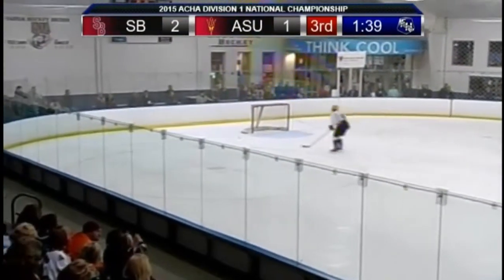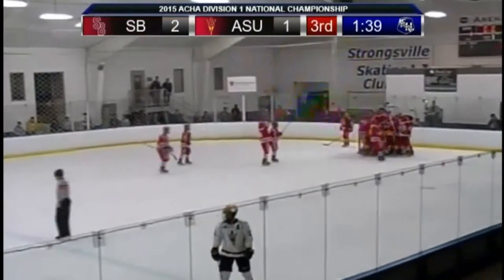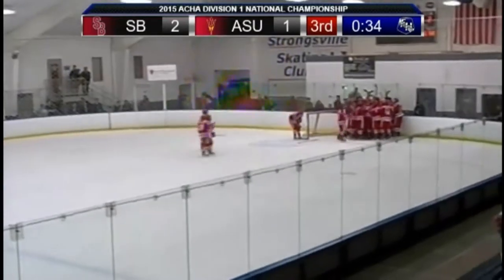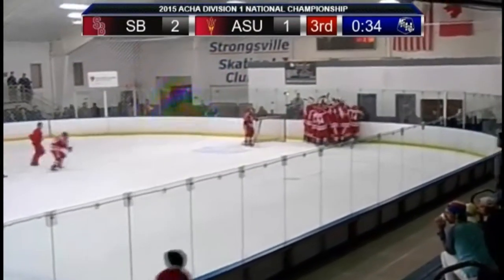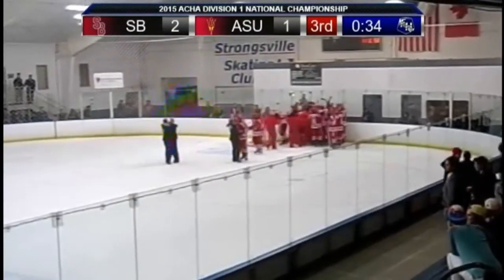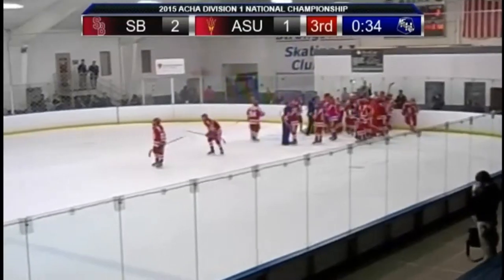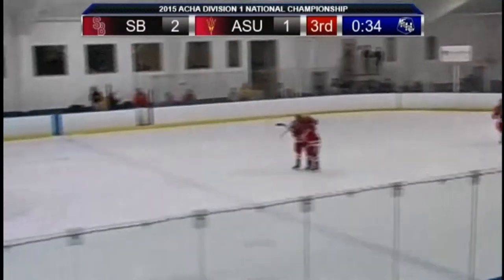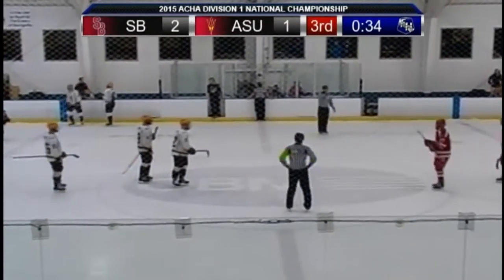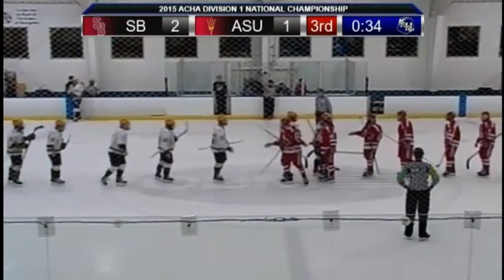All the way down in front of the empty netter — and there's the horn. At the end of three, Stony Brook has upset the number one ranked team in this tournament. As Stony Brook takes the W over Arizona State University, they will advance on to the finals here in the OBM Arena tomorrow. Wow, what a game this was, literally coming all the way down to the wire. Today, we spell redemption S-B-U.